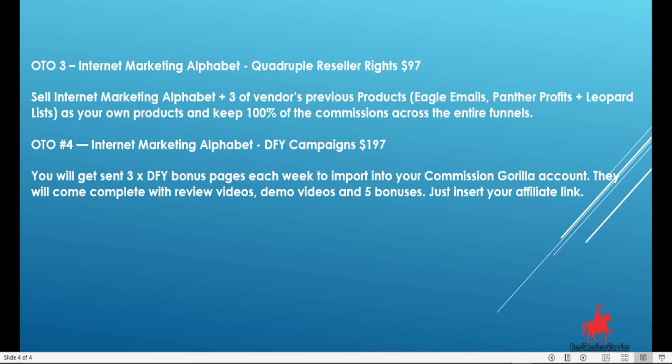OTO3 is the Internet Marketing Alphabet Complete Resale Rights, going for $97. It allows you the opportunity to sell three of Dawud's previous products — Eagle Emails, Panda Profits, and Leopard Lists — as your own and keep 100% commission across the entire funnel. OTO4 is the Internet Marketing Alphabet Done For You Campaign. Here you get sent 3x Done For You bonus pages each week to import into your account, complete with review videos, demo videos, and 5 bonuses. All you need to do is insert your affiliate links.